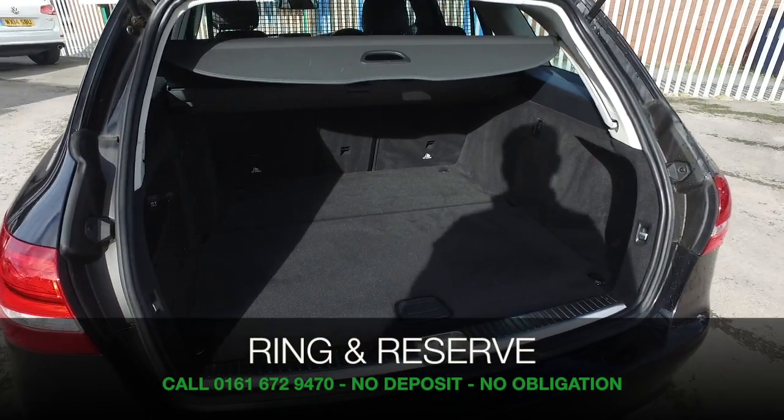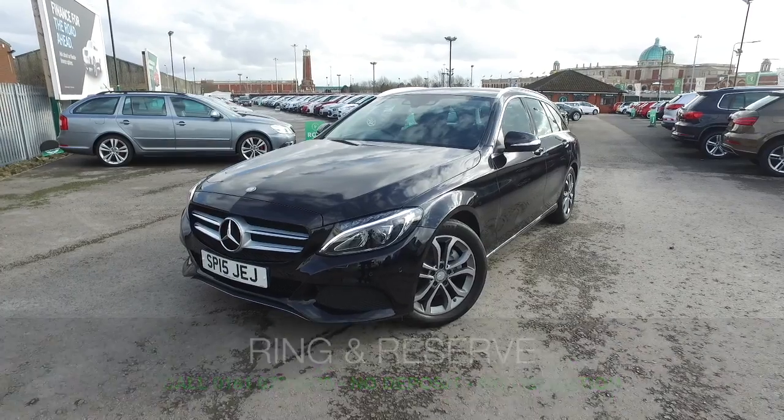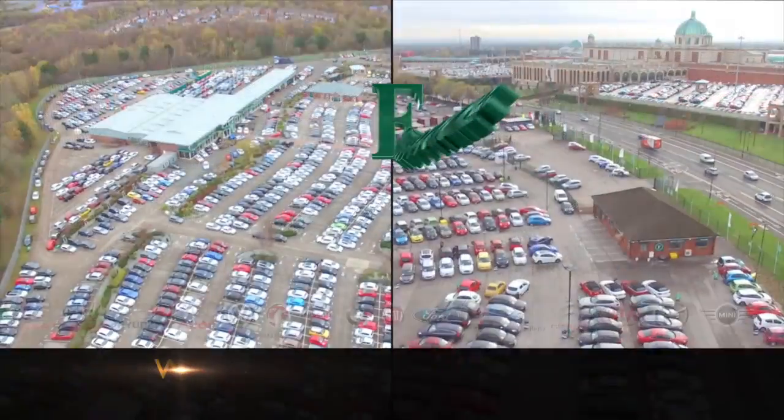At Fords of Winsford, the price you see is the price you pay — no hidden charges or extras. Ring and reserve with no deposit and no obligation. Bring your licence with you, have a test drive, and discover this great car for yourself at Fords of Winsford.